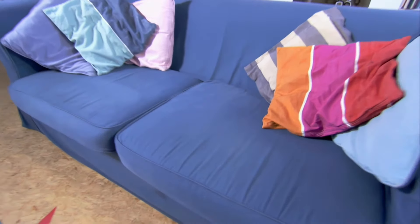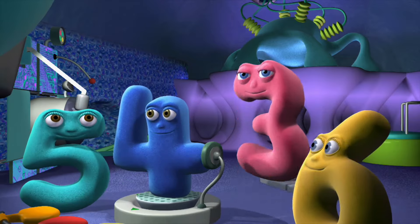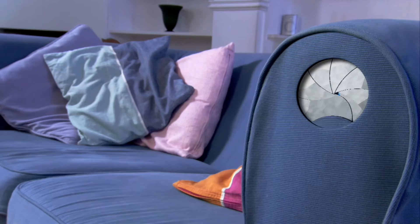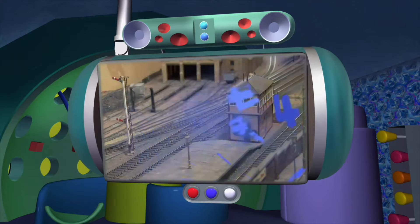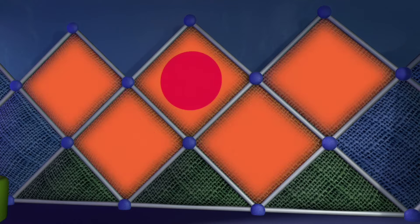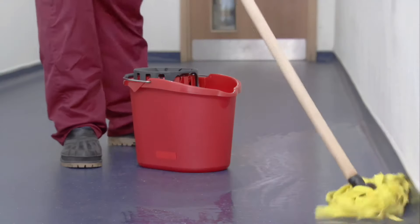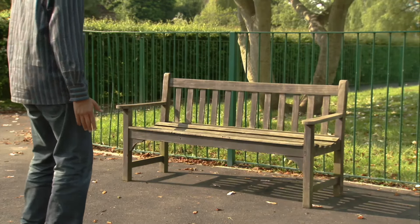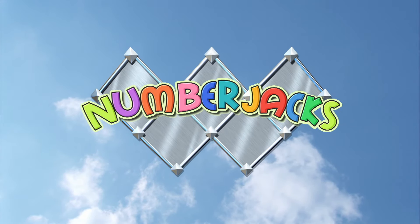In an ordinary sofa, in an ordinary room, extraordinary heroes who are standing by to zoom. To wherever they are needed, they are speeding out today. The NumberJacks are on their way. They will help you with your problems, they are waiting for your call. No problem is too big for them, no problem is too small. Things may all be going wrong, you can bet it's not for long. The NumberJacks are on their way.